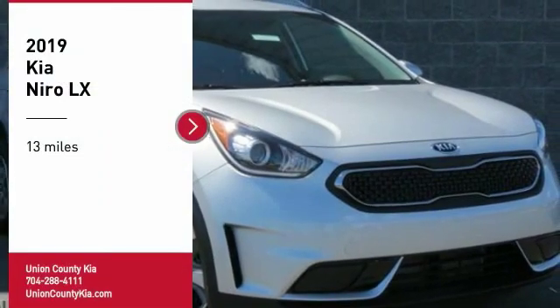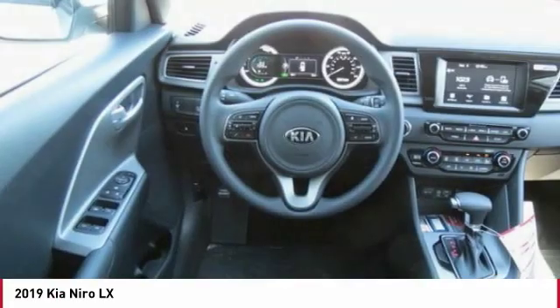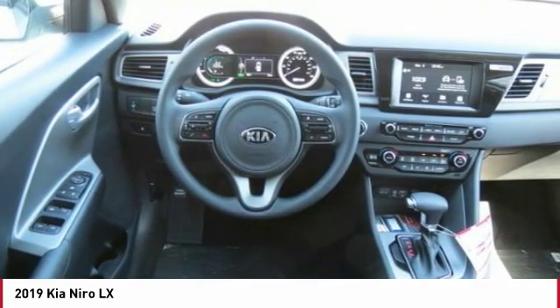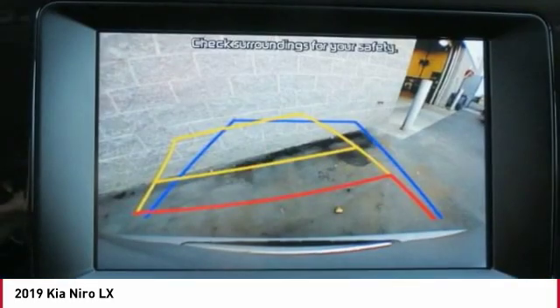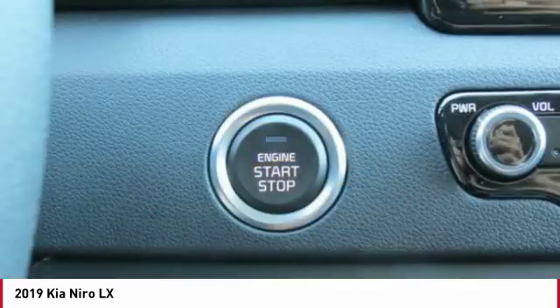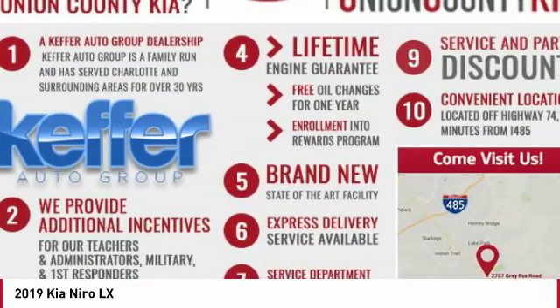You are going to love the 2019 Niro. The Kia Niro provides functionality and fuel economy you would expect from a hybrid crossover. The roomy cabin and elevated seating let you know you're in a crossover vehicle. However, the fantastic miles per gallon rating reminds you that you're still in a hybrid.